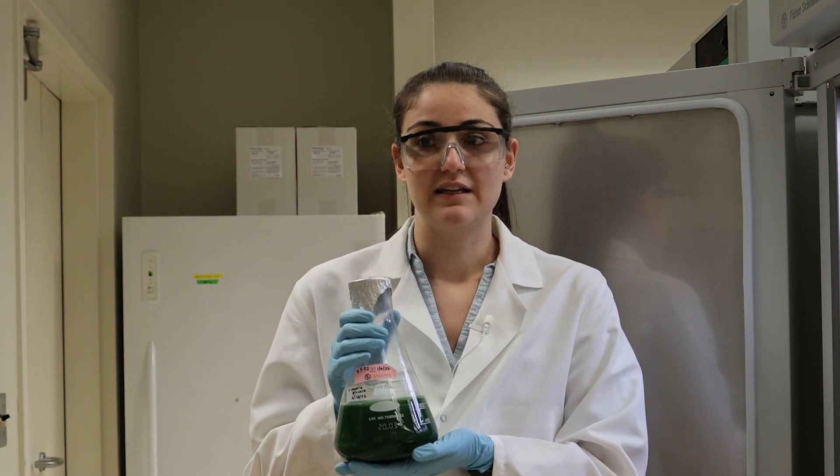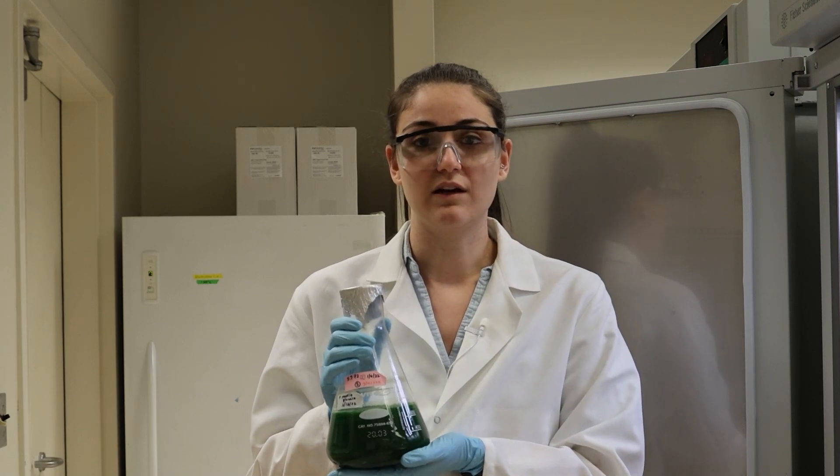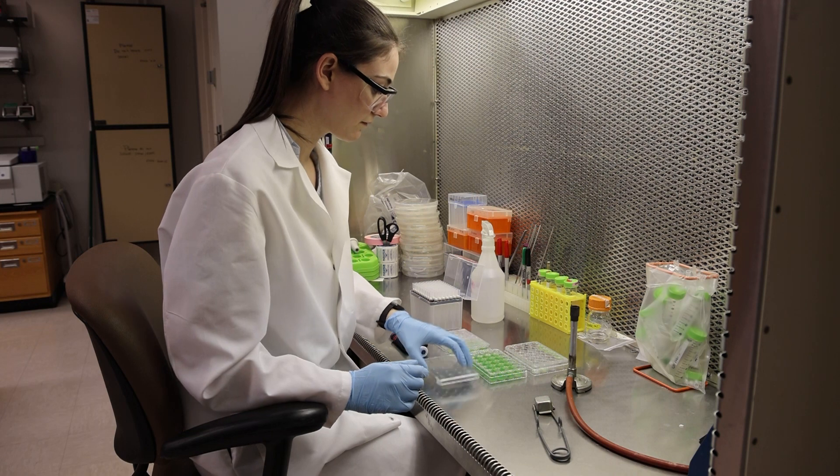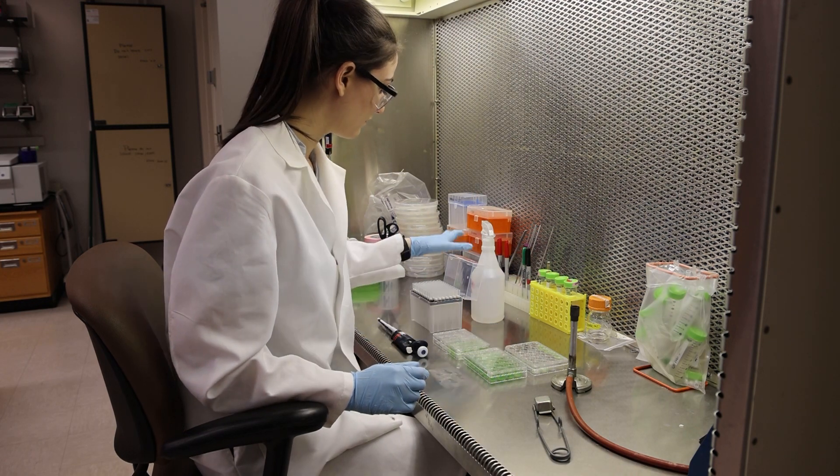This is because the cyanidiophyceae have evolved to no longer express the pigment called phycoerythrin that gives most red algae their red or pink color, so they no longer reflect red light.